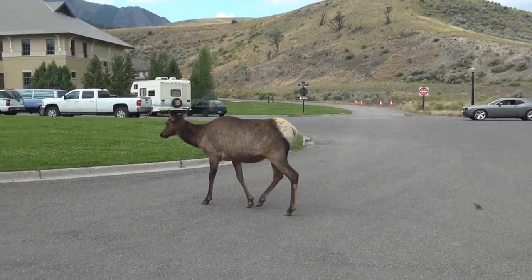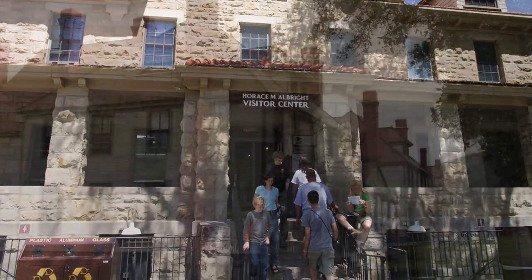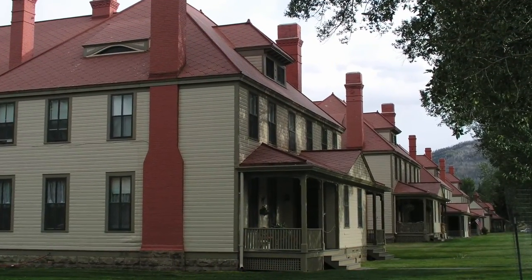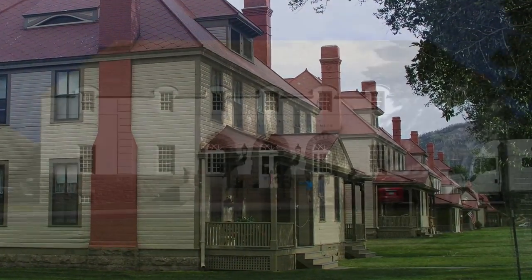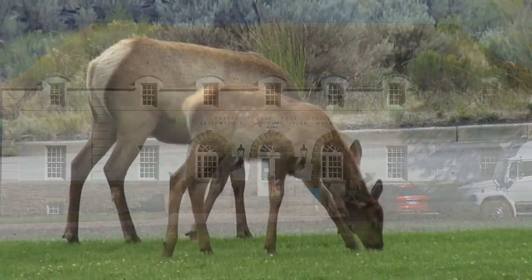Yellowstone National Park was established in 1872. The historic district in Mammoth Hot Springs includes Fort Yellowstone and still has 35 buildings from when the U.S. Army was administering and protecting the park at the turn of the last century.